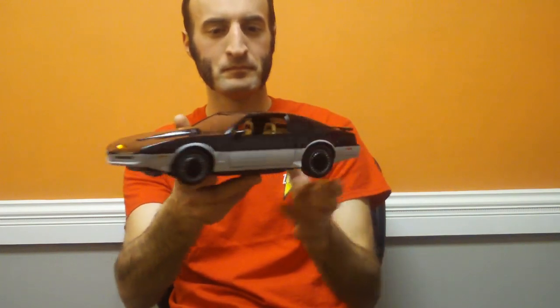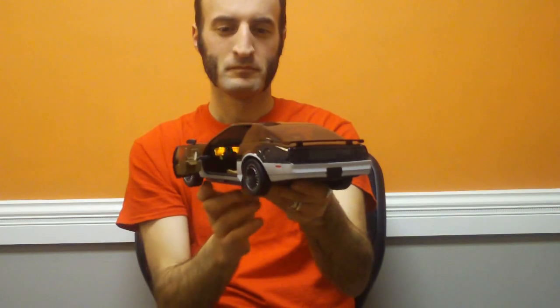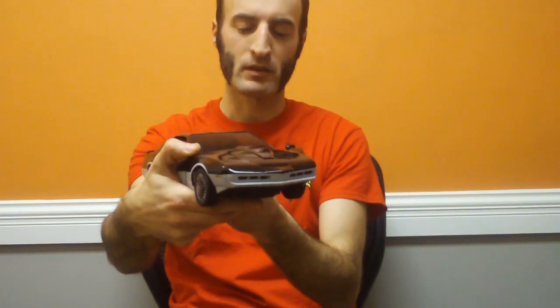I'm the Knight Automated Roving Robot. Car, if you prefer. You can see the scanner lights up as well as the dashboard lights.